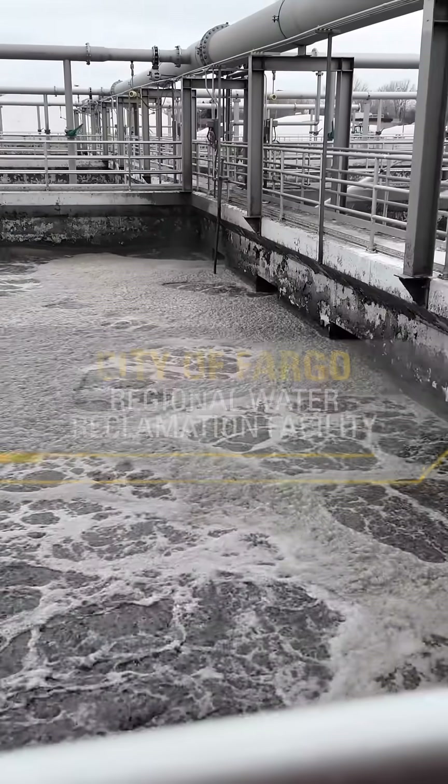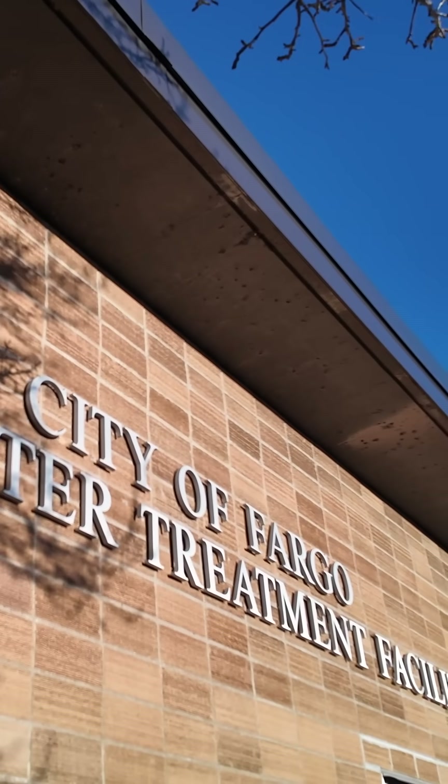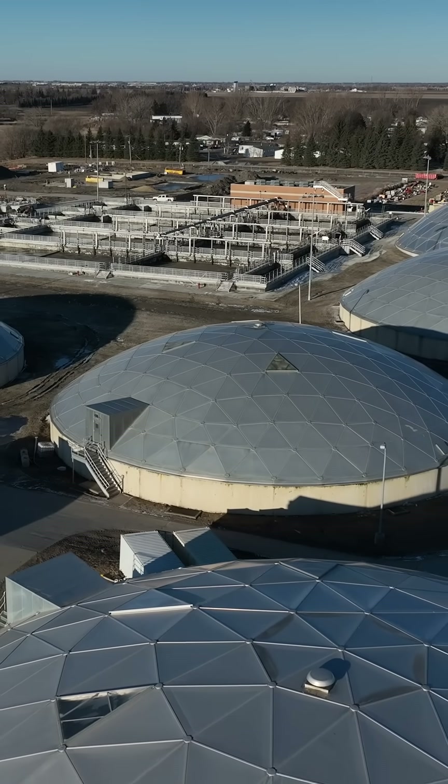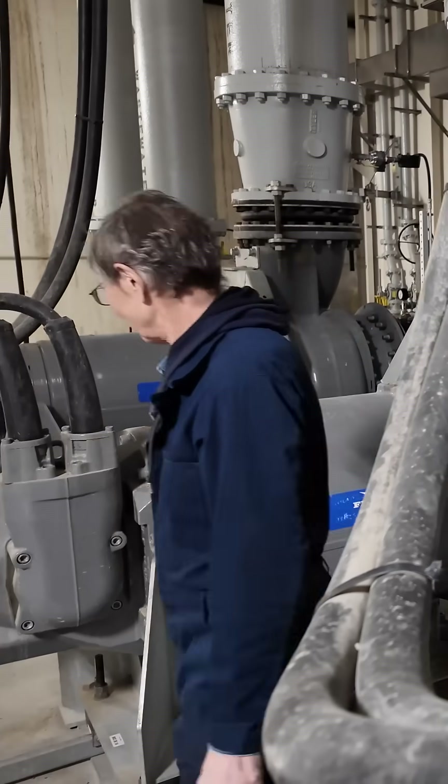We are the only wastewater plant in about a 30-mile area. It's a water reclamation facility, so we're taking on all the businesses and infrastructure from six or eight miles north of us to 22 miles south, going east where Red River stops us with a new system. This doubles our capacity to 50 million gallons per day.